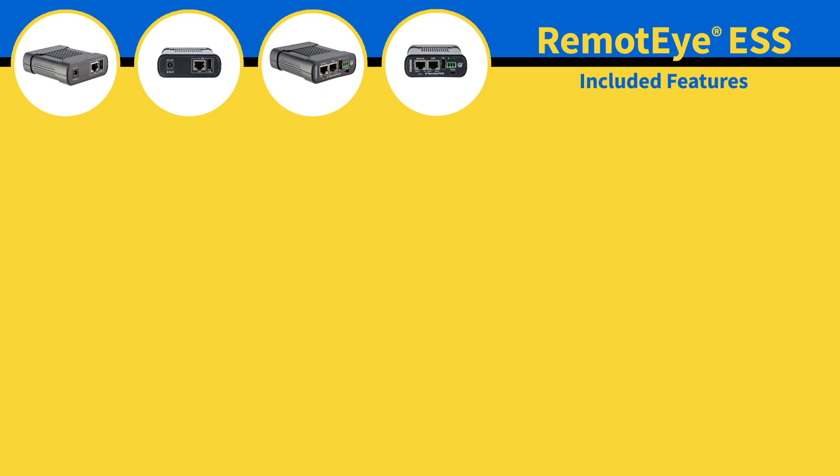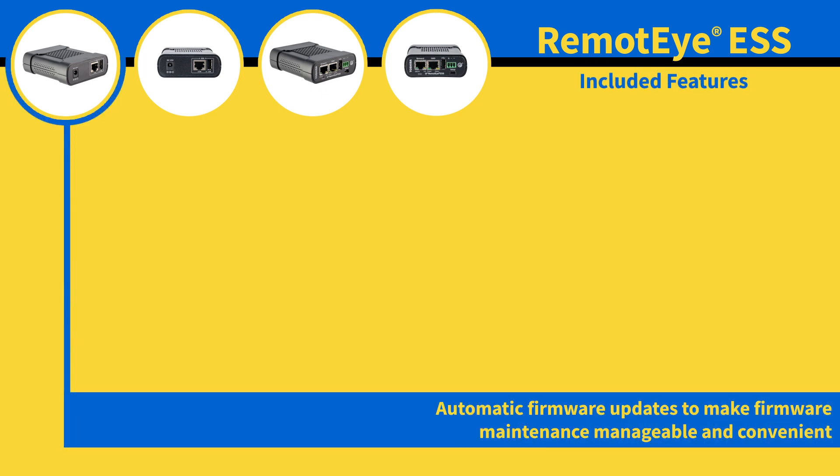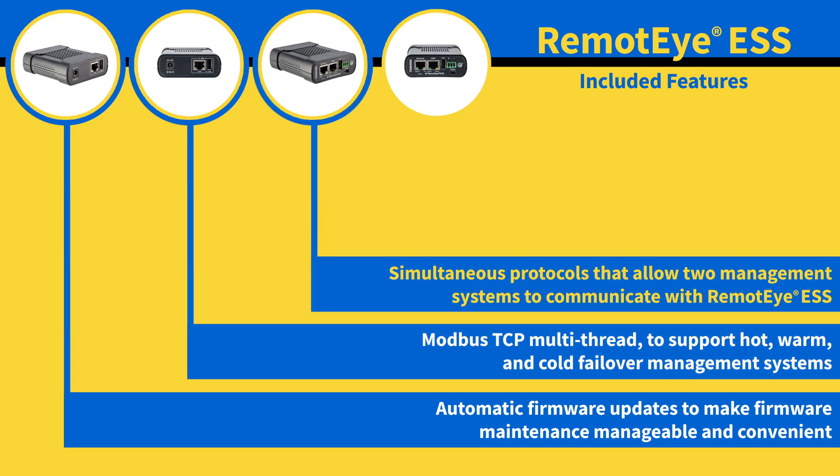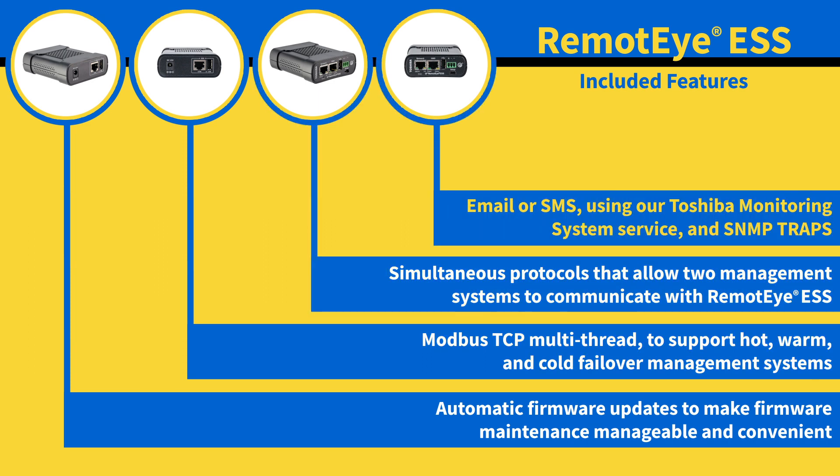In addition to communication protocols, RemoteEye ESS comes with innovative features such as automatic firmware updates, Modbus TCP multithread, simultaneous protocols, and offering different methods for delivering notifications in the case of system events.